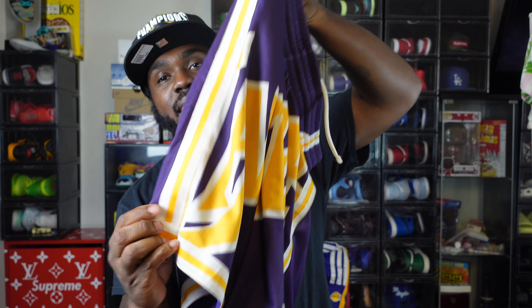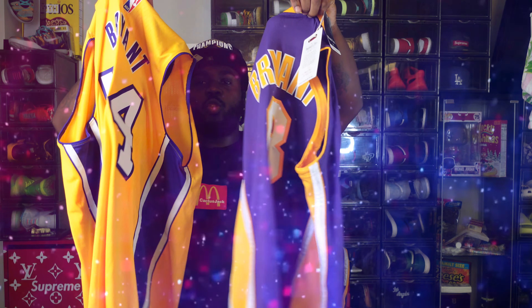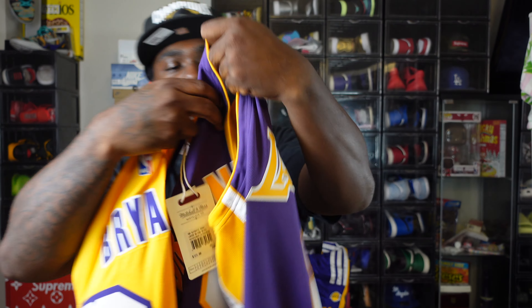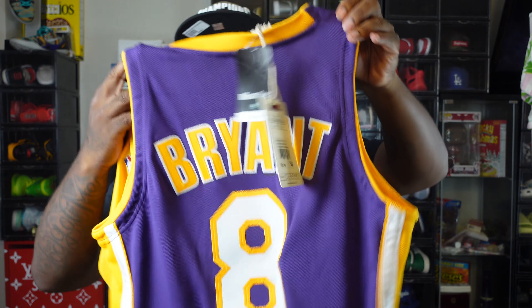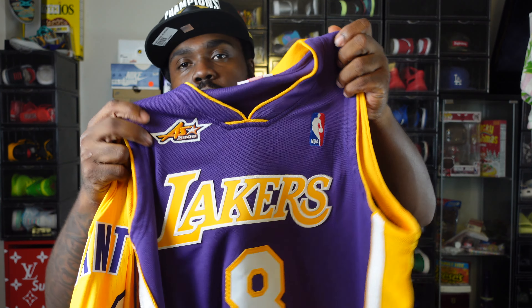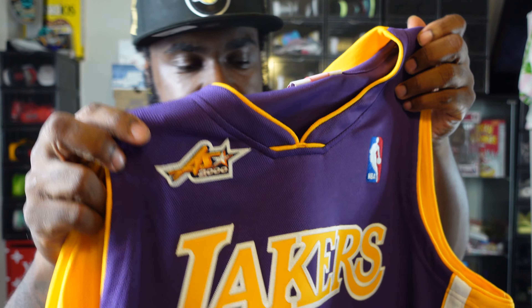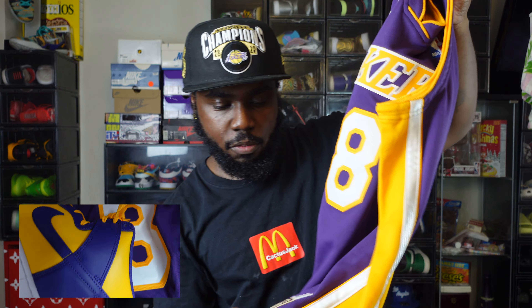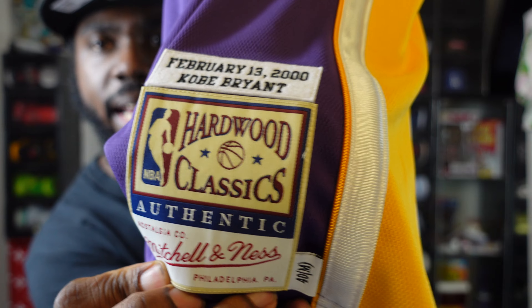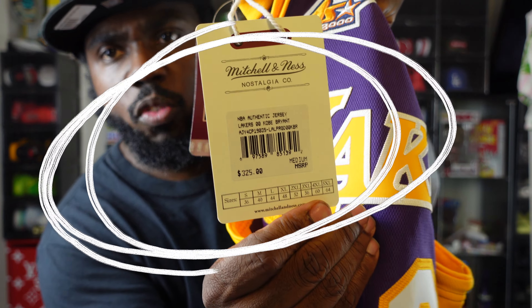The Bape Lakers tee — Bape always collabs with the NBA but they only do it with certain teams: Nets, Lakers, Bulls. Perfect look. And the Lakers 2020 Championship hoodie — this is very affordable, made by Fanatics. You know as soon as a team wins the championship, the World Series, the Stanley Cup, you get that commercial — that's where this hoodie came from. I think I bought this hoodie four times. Very affordable and should still be available.